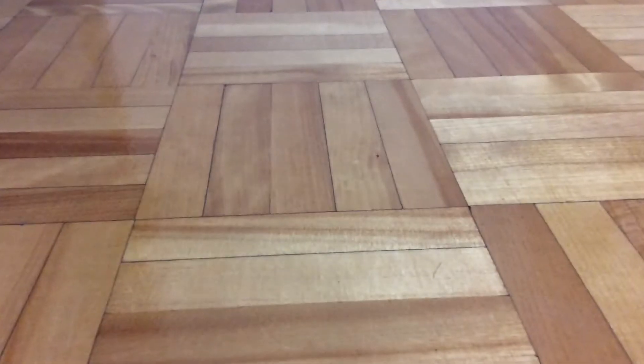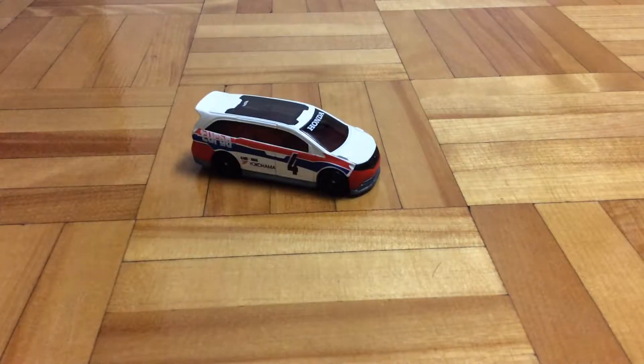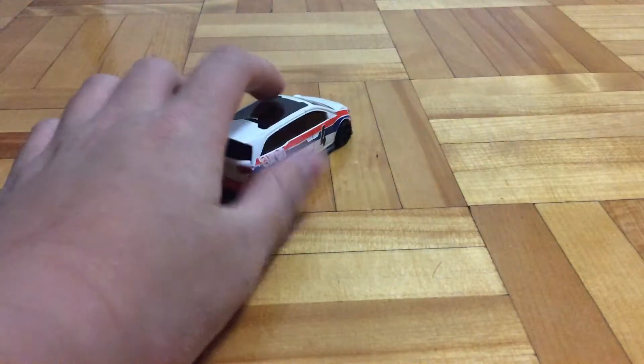Hello guys, it's Carfish and today I'm just gonna show you a few more of my customs. This time I've only got like three cars, and one of them is technically not even a custom. Starting with this Honda Odyssey.